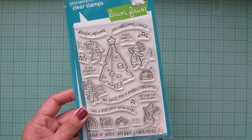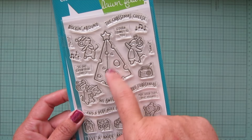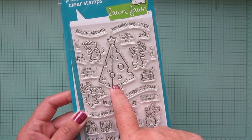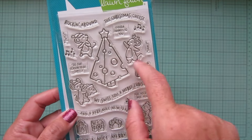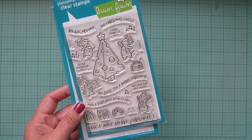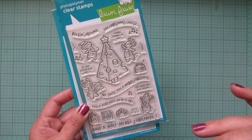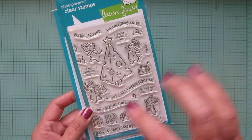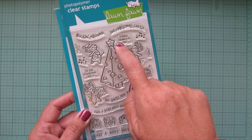I think the old set had a Christmas tree as well — I still have it because I've held on to it. But I'm so excited that we now have a new set with the adorable new style of mice. The Christmas tree is much larger in this set than it was in the old one.